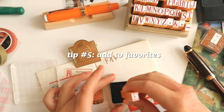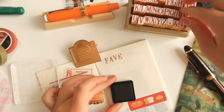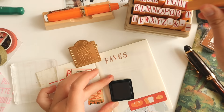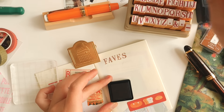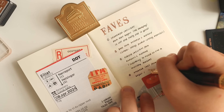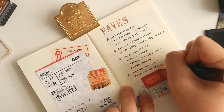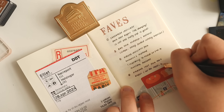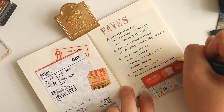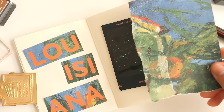My favorite tip — pun intended — is to have a favorites page. It's easy and simple. For this page I did my favorite food, mostly pastries from the trip, but you can also customize it: favorite parks, favorite museums, favorite shops, or favorite experiences throughout your travels. It's a great way to make it your own and unique to your own experiences.